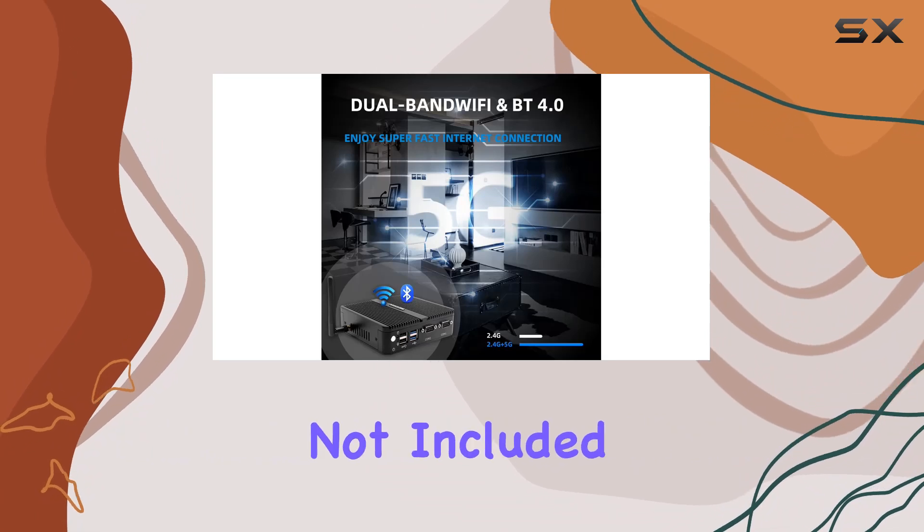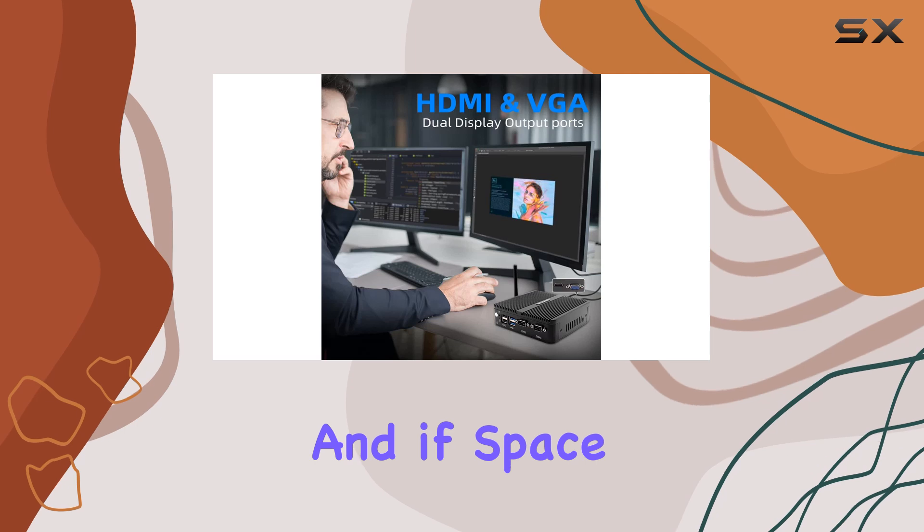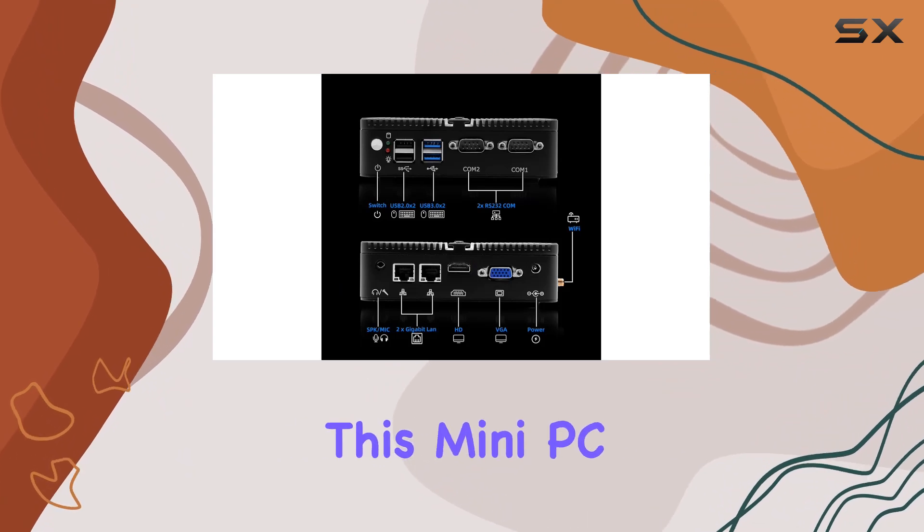Need more storage? No problem. This mini PC supports storage expansion up to 2 terabytes via a 2.5-inch SATA HDD or SSD drive — not included — giving you plenty of room for all your files and applications. And if space is a concern, fear not.